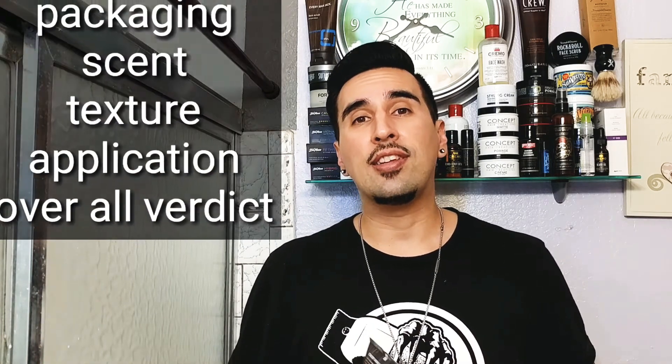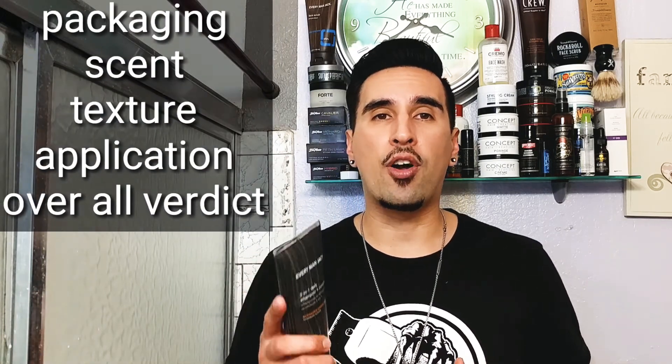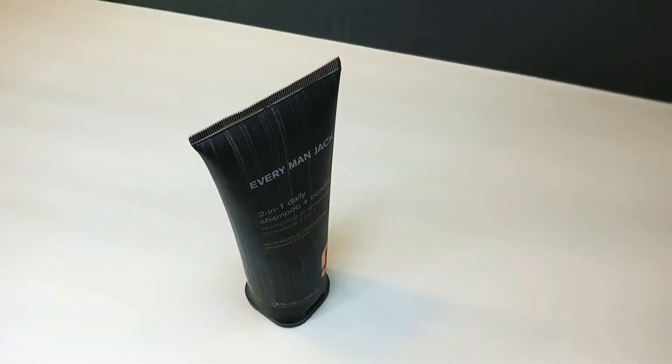So we're gonna be checking out Everyman Jack's shampoo and conditioner. Just like anything on this channel, we're gonna go over a couple of things: we'll be checking out the packaging, the scent, the texture, the application, and then my overall verdict on this shampoo. So let's go ahead and get right into the packaging.